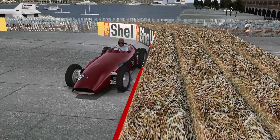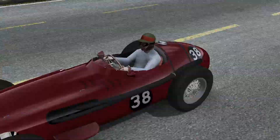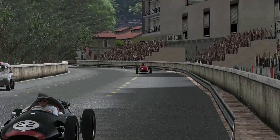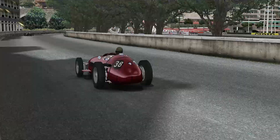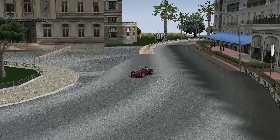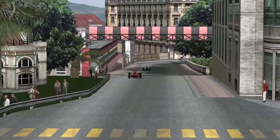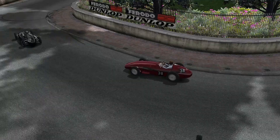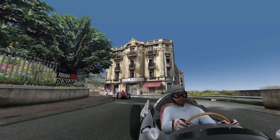Late braking, late braking — big hit! But let me pretend that all that hay saved the mechanics of my car. This lap pretended to be an almost clean lap, trying to preserve tires while filling up the gap between myself and Jack Brabham.